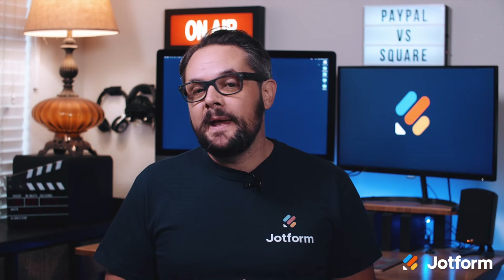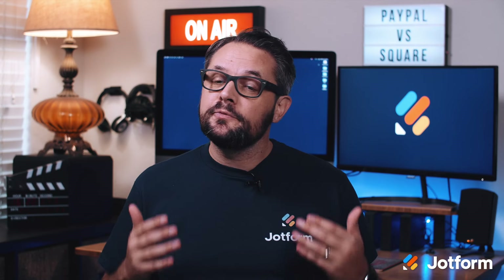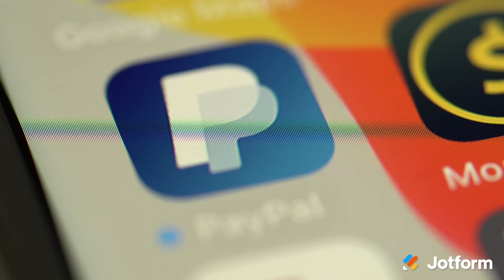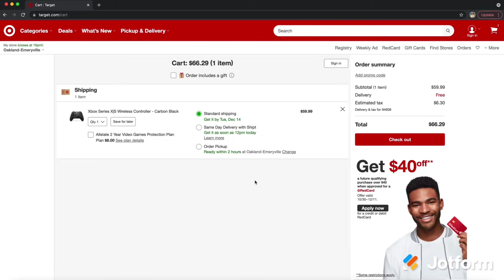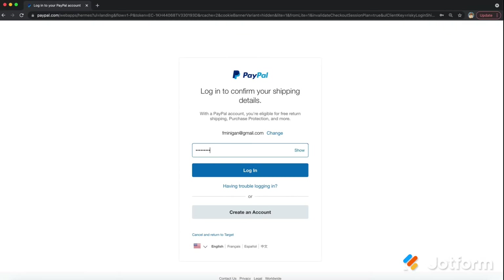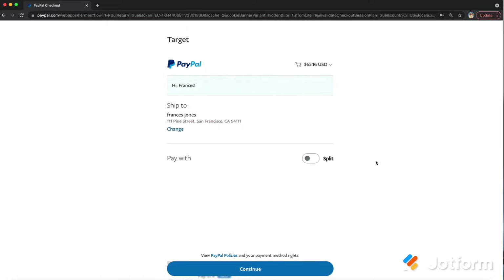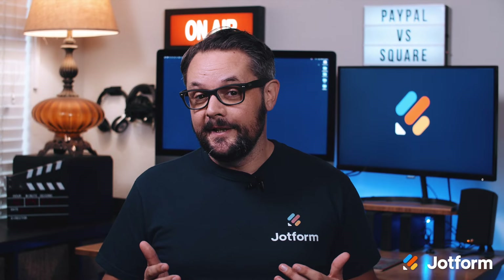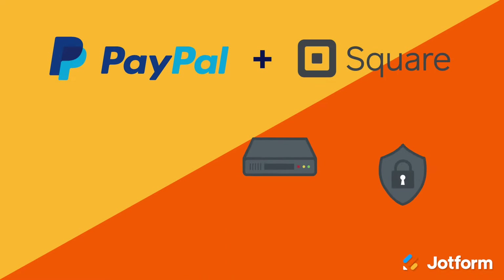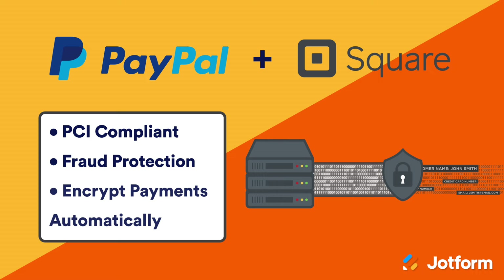Now let's discuss how Square and PayPal work. Square's entirely mobile interface works best with credit cards. When a customer is ready to purchase, they can pay by swiping or tapping their payment card or linked mobile device on a Square reader or stand. PayPal payments don't occur in person as much as they do over the internet. Many websites offer a 'Pay with PayPal' option, where customers can select PayPal as their payment method when buying online. Customers will be redirected to PayPal to enter their shipping and billing info. PayPal does enable card readers with PayPal Here, but since Square's interface is built around card readers, it might be the better choice if that's what you need. With regards to security, both Square and PayPal are PCI compliant, offer fraud protection, and encrypt payments automatically.